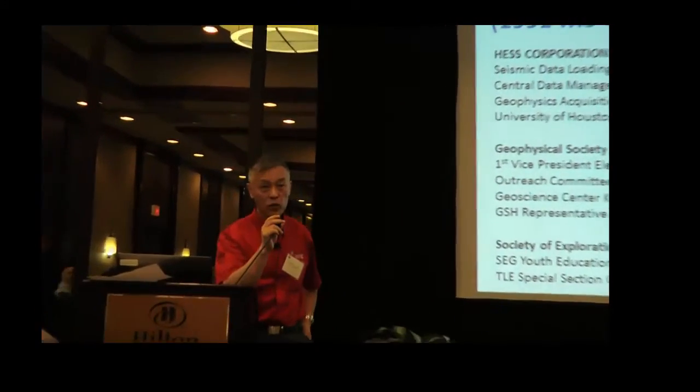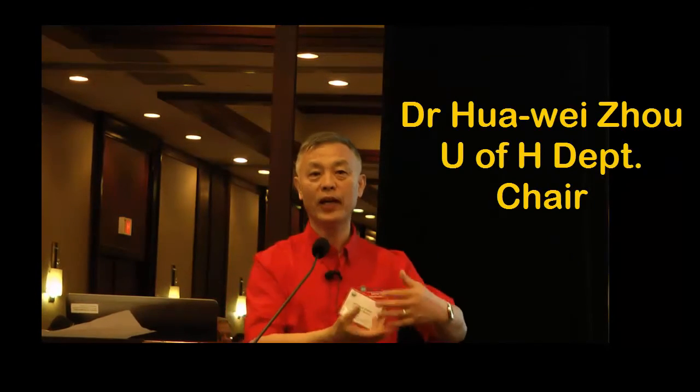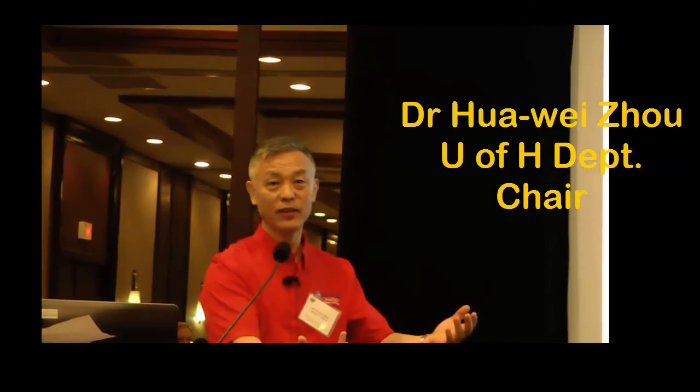Thank you so much. This is really hard because we don't even have the block because we don't know who is going to win. So just shake hands — I will sort that out. Thank you so much.